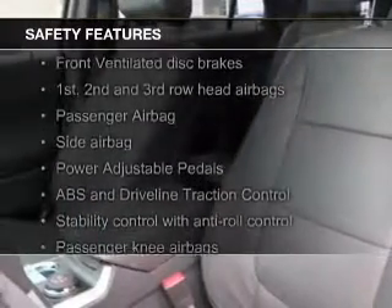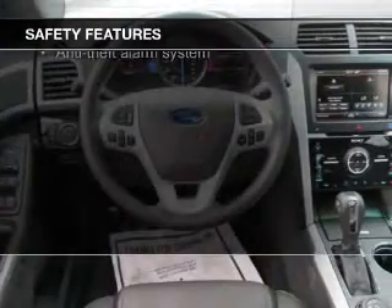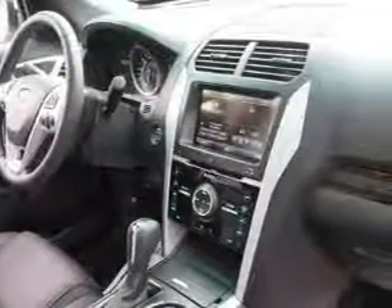Safety was made a priority with these features: a backup camera, fog lights, curtain head airbags, side airbags, second and third row airbags, independent suspension.